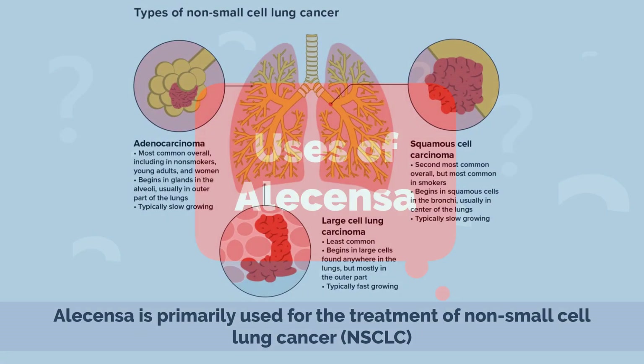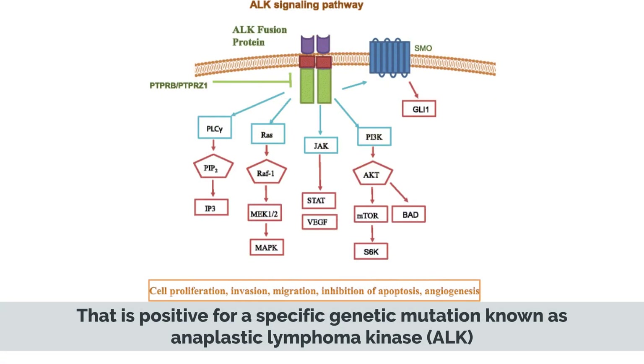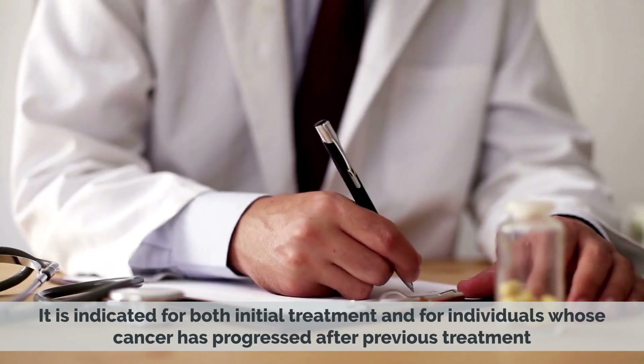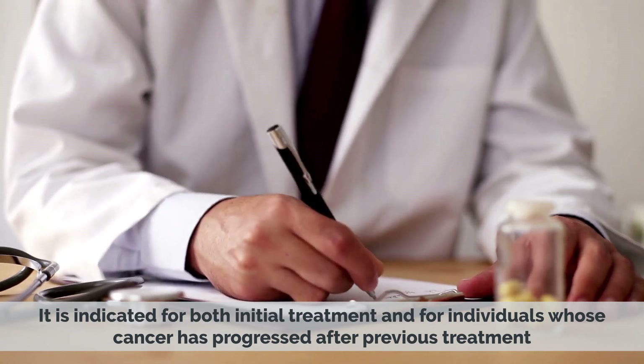Uses of Alicensa: Alicensa is primarily used for the treatment of non-small cell lung cancer, NSCLC, that is positive for a specific genetic mutation known as anaplastic lymphoma kinase, ALK. It is indicated for both initial treatment and for individuals whose cancer has progressed after previous treatment.